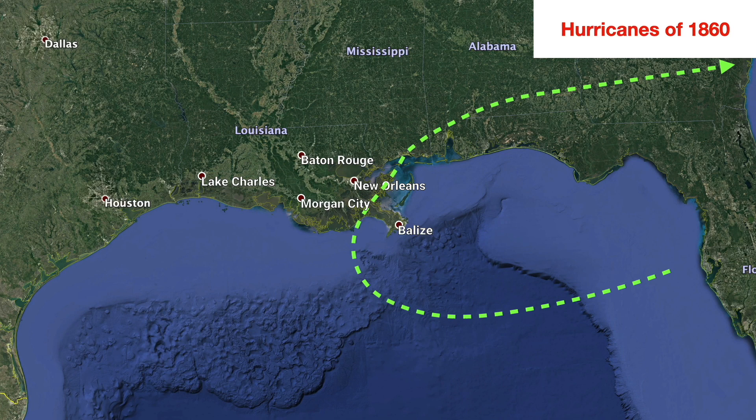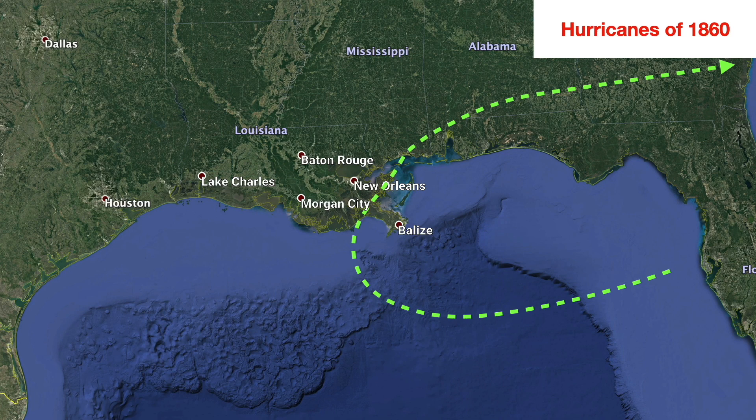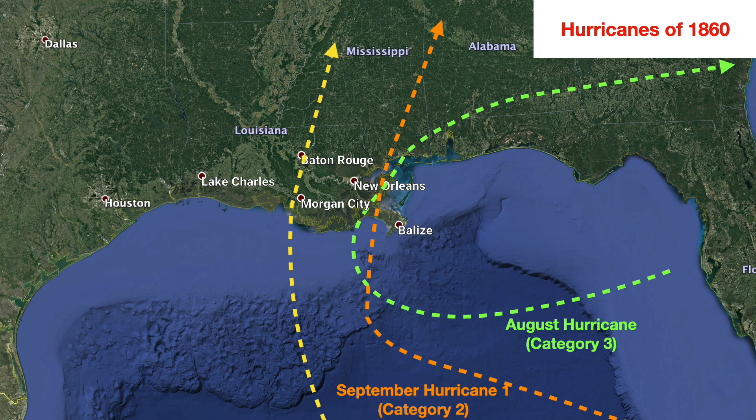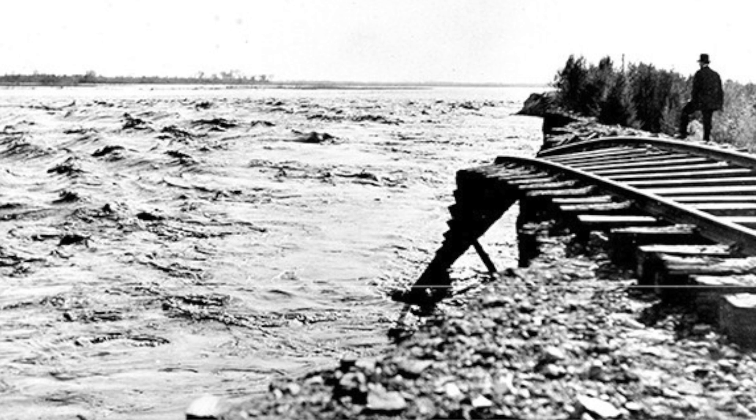In 1860, storm clouds were forming politically in the state in the lead-up to the Civil War, and the year was also a hat-trick of hurricane strikes. The first was in August when a Category 3 major hurricane hit just east of the site of the Last Island hurricane. A month later a strong Category 2 storm struck the Mississippi Delta directly, finishing off a lighthouse and destroying the town of Belize. Two weeks after that, a third hurricane — another strong Category 2 — struck the Gulf coast between Morgan City and Franklin. The hurricane was moving quickly but there was enough wind and rain to cause nearly 11 miles of railroad southeast of New Orleans to be washed away by the storm surge.